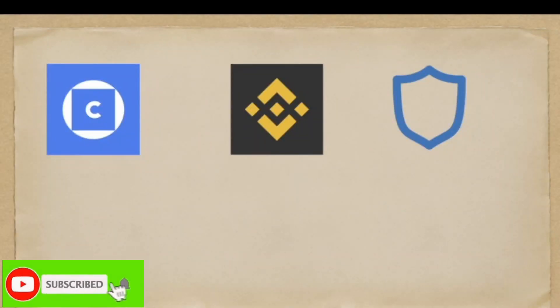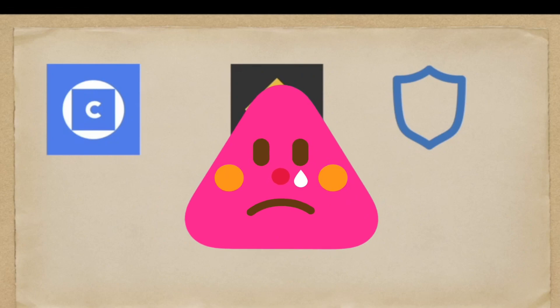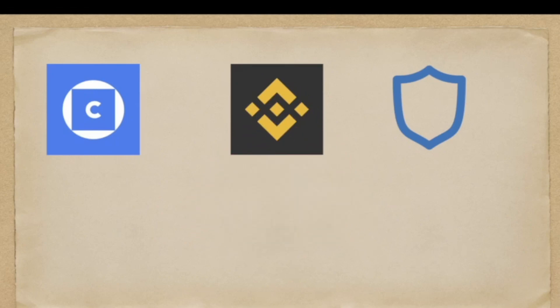I think everyone knows that in Singapore, the government is not anymore allowing any cash transactions in the Binance app using our bank accounts to convert our fiat money to cryptocurrency. This has been a blocking point for many crypto traders trying to grow their crypto assets in TrustWallet.